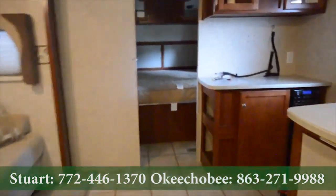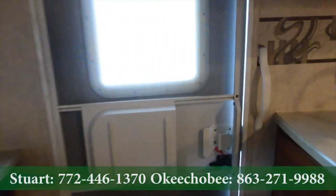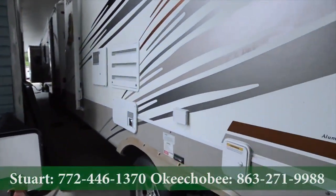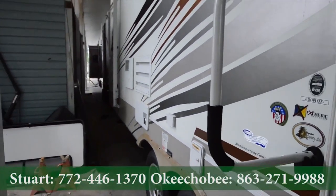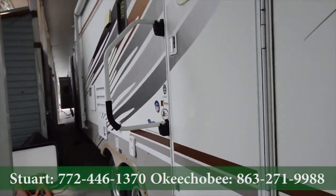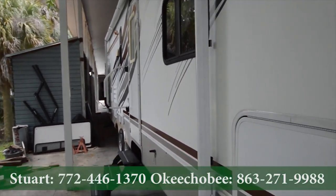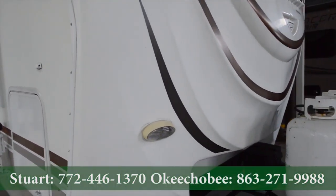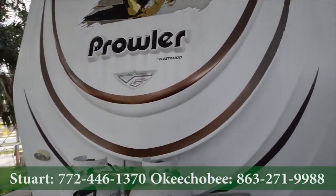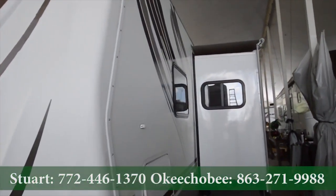Let's take a quick look outside. This is a 250 RBS — it's got an awning here, dual propane, and a slide topper on the side.